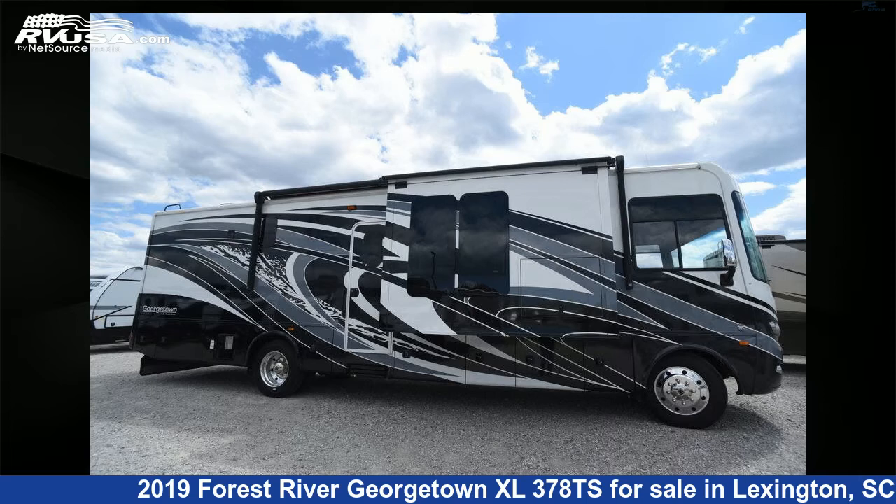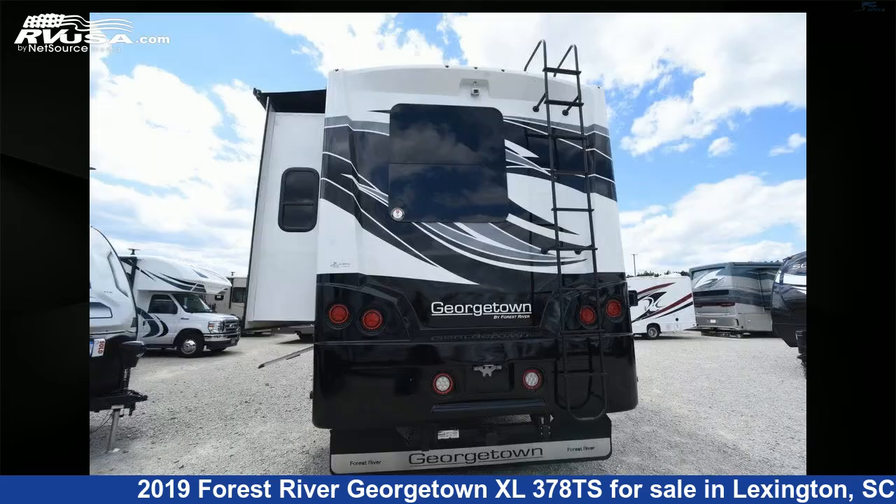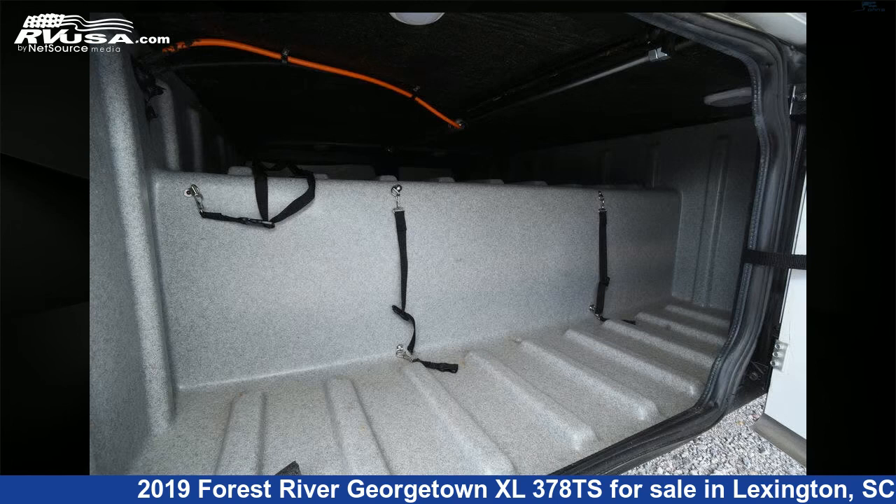This 2019 Forest River Georgetown XL378TS is a Class A RV located in Lexington, South Carolina, 29072, and is offered for sale by Johns RV Sales and Service. This used Forest River is 37 feet 3 inches in length and features three slide-outs and sleeps three.